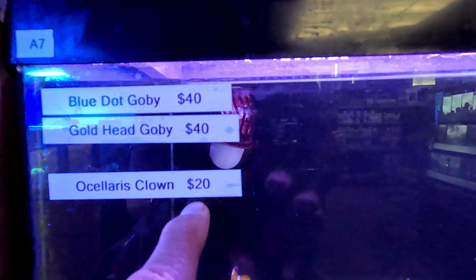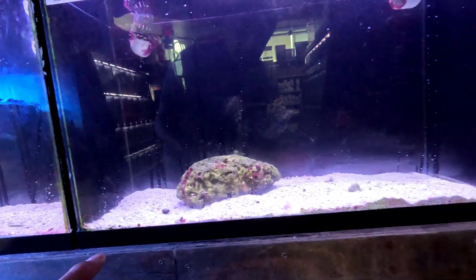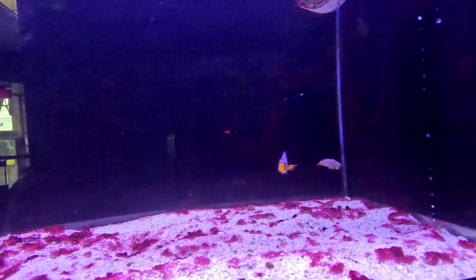My honey likes polka dots. There's the Nemos — the clownfish for $20. The gobies for $40. There's another clown — that's a snowflake clown. And there's a frostbite clown for $60. That frag tank over there is off right now.